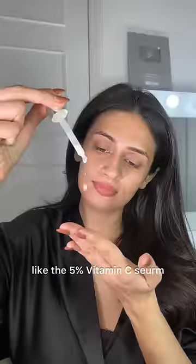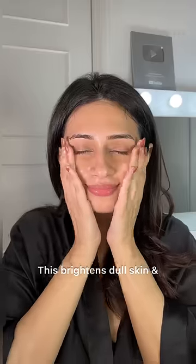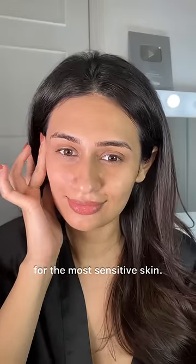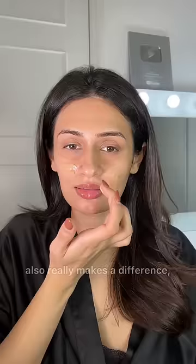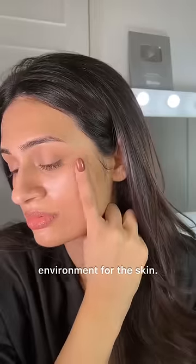Look for lightweight, beginner-friendly formulations like the 5% vitamin C serum by Pure Bubbles. This brightens dull skin and contains urea, hyaluronic acid, and cica extracts, which make it soothing even for the most sensitive skin. Following it up with a soothing ceramide moisturizer also really makes a difference as it creates a healing environment for the skin.